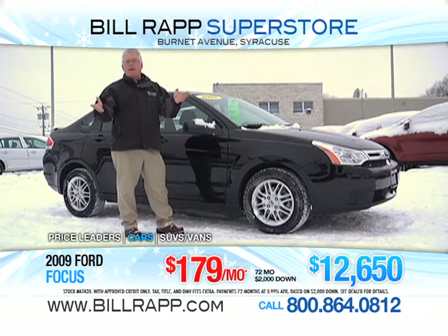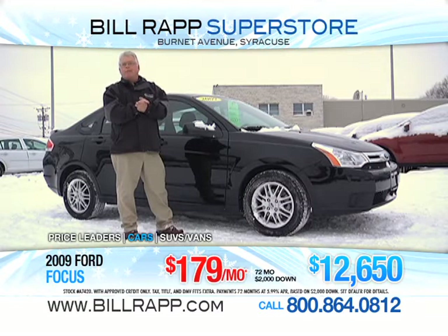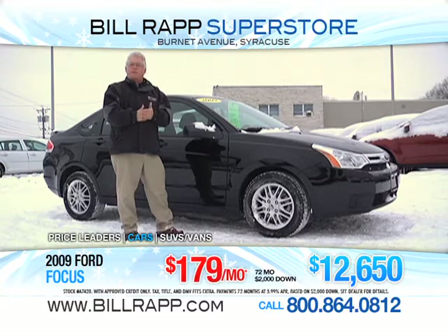You can check us up on the Internet, on our website, Bill Rapp Superstore. You can email me directly, Russ Lee, which is rlee at billrapp.com, or you can find us on YouTube. Check out my channel, Russ Lee Drummer.